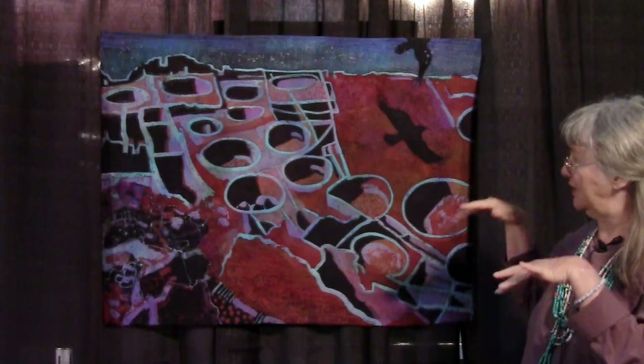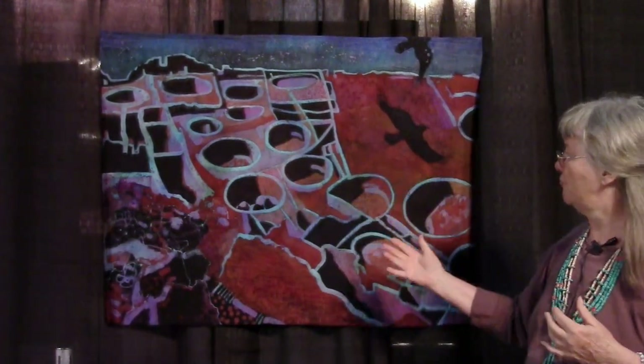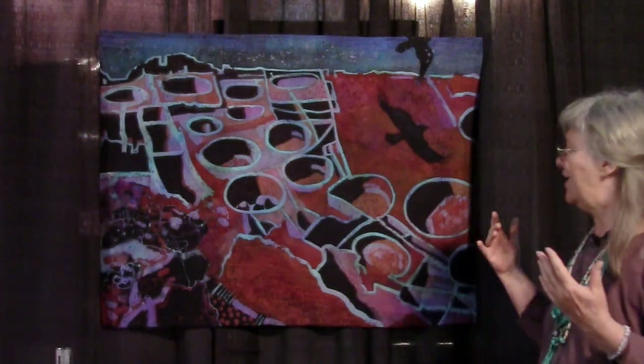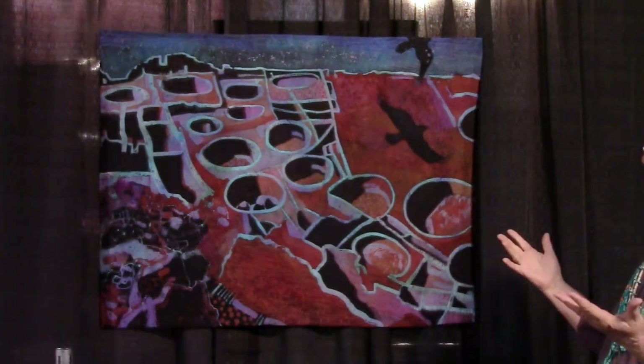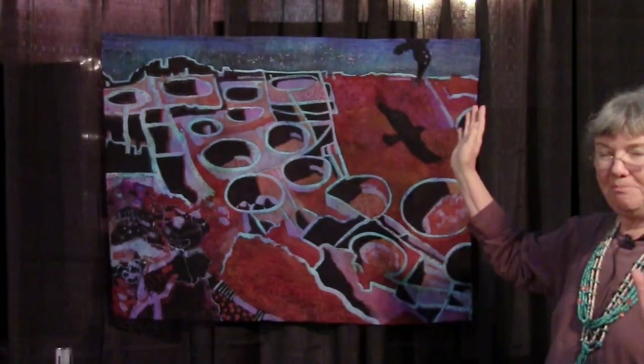This quilt is based on photographs I took when I was up on that cliff looking down at Pueblo Bonito. It was a lot of contrast from the shadows at that time of day, so that's what I based this particular quilt on. I'm a silk painter, so this started out as white silk — it's one piece of silk and I under-painted it.